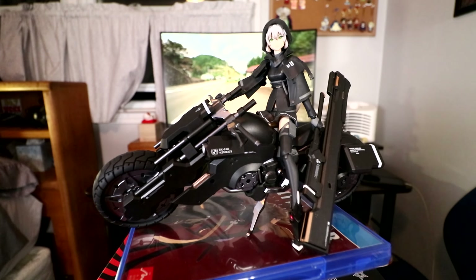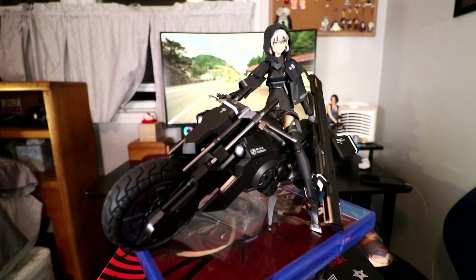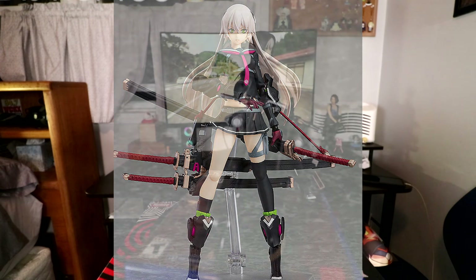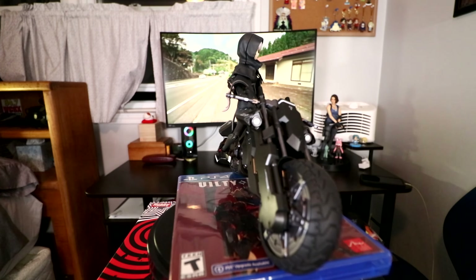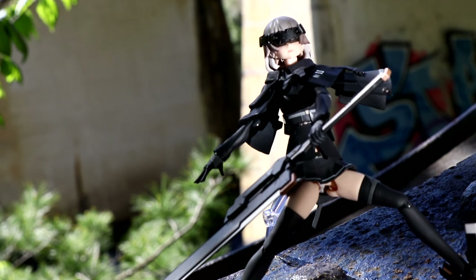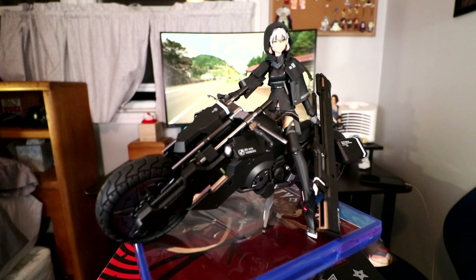There are simple figmas and then there are complex ones, like Ichi from the Heavily Armed High School Girls line. I was super stoked for this one — I'd always wanted one. But this one is just a pain to swap faces, clothes, and accessories on, and posing her on and off the bike is a hassle. I like her and will do a review eventually; I'm just dreading it.